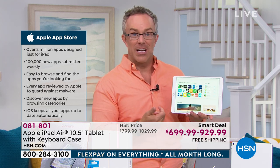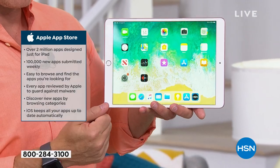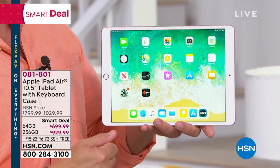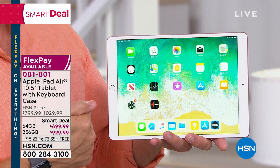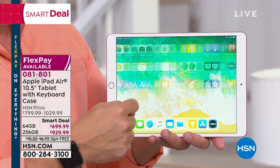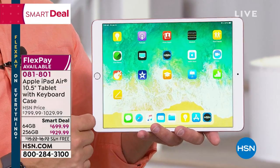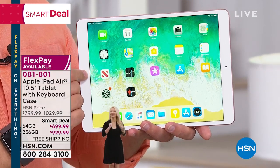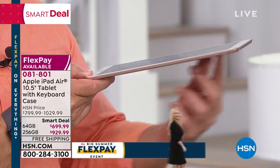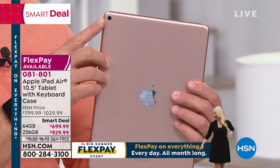I want finger touch ID. You go into your banking or even HSN — with finger touch ID it logs you in to your tablet, but also into all those different apps that we download and use all the time. And the fact that you're going to be using this all the time because it's so wafer thin to take with you everywhere. It still has a great front-facing camera and high-definition video.